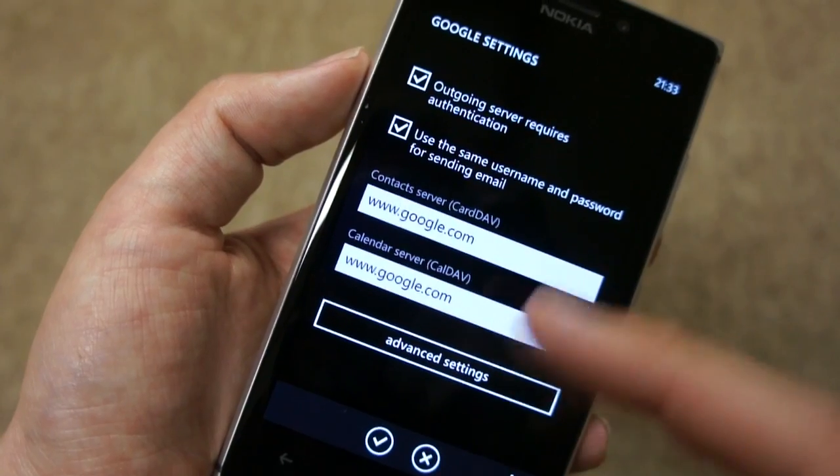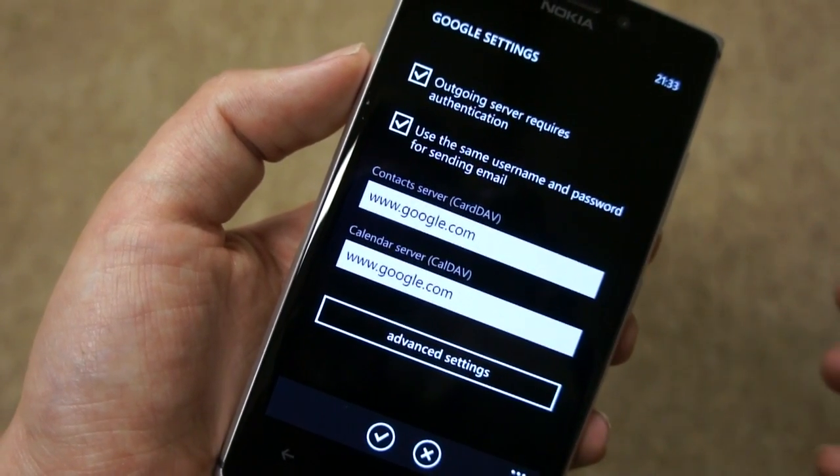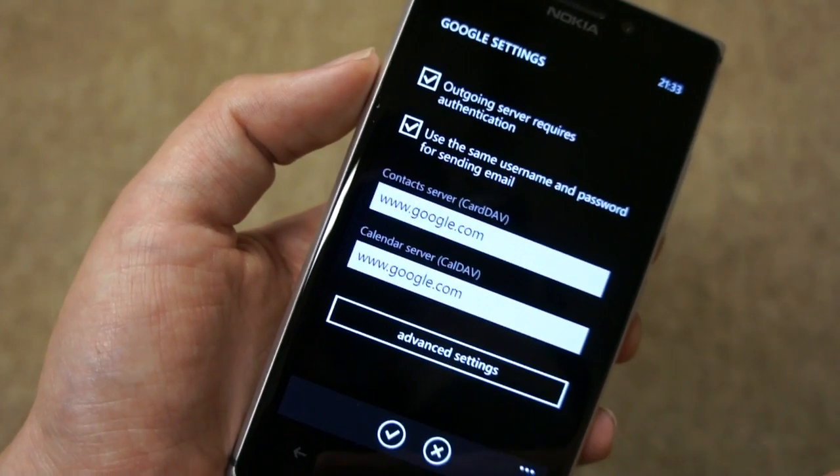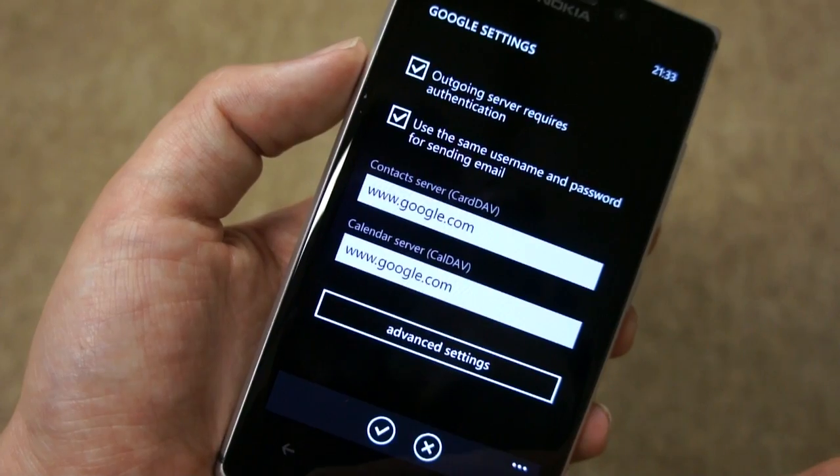This CardDAV and CalDAV support really is only for Google — it's not available for setting it up for other accounts. However, if you want to do that, there are some third-party apps available in the Windows Phone Store that allow you to do that.